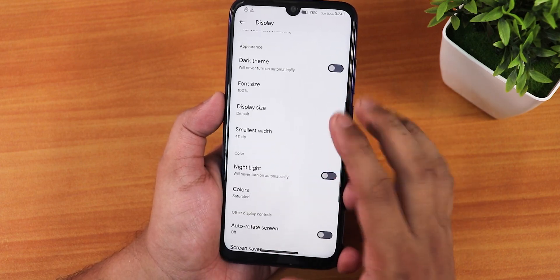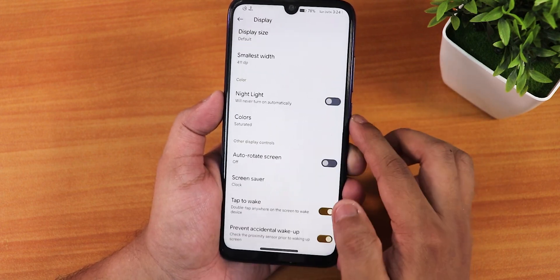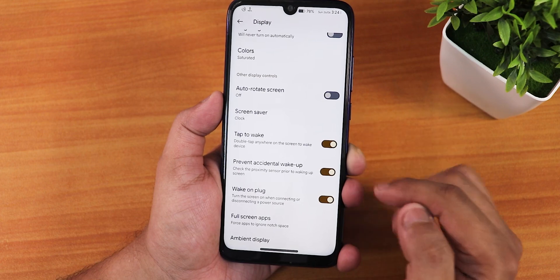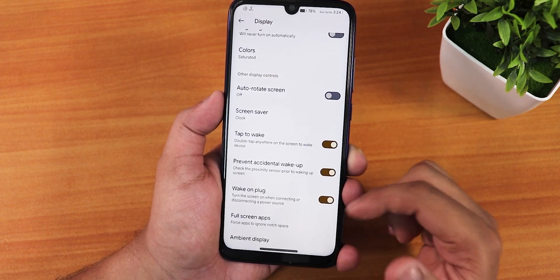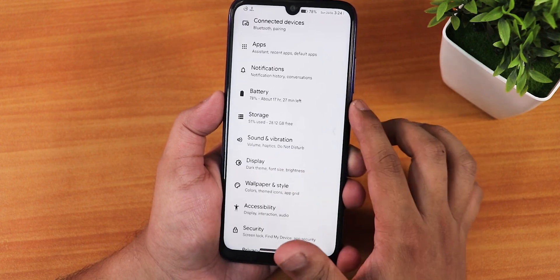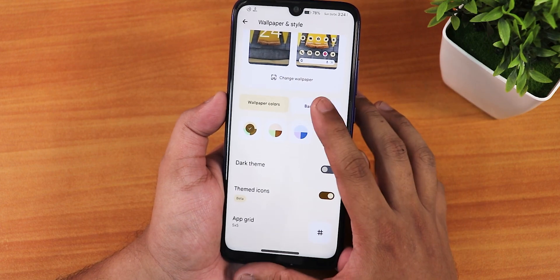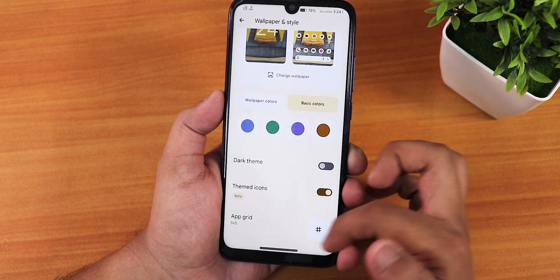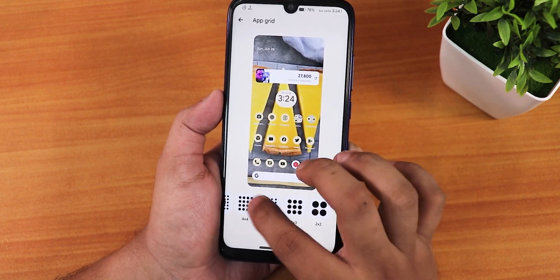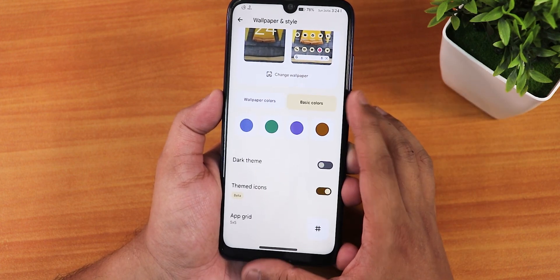Scrolling further, there is pocket reduction, double tap to wake, wake on plug, full screen apps, ambient display customization, wallpaper sun styles, accent color options with basic colors, and a grid option for the home screen. Themed icons can be enabled or disabled.